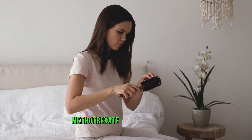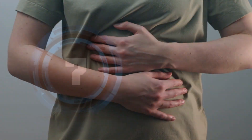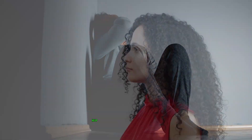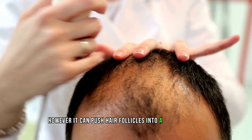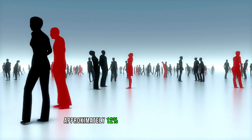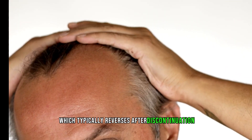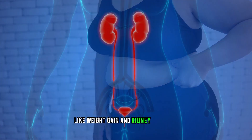Number 7: Lithium. Lithium, used for bipolar disorder and depression, helps stabilize mood swings. However, it can push hair follicles into a resting phase, causing hair thinning and loss. Research published in the Journal of Clinical Psychopharmacology confirms that approximately 12 percent of individuals on lithium experienced hair loss, which typically reverses after discontinuation. Besides hair loss, lithium may lead to side effects like weight gain and kidney problems.